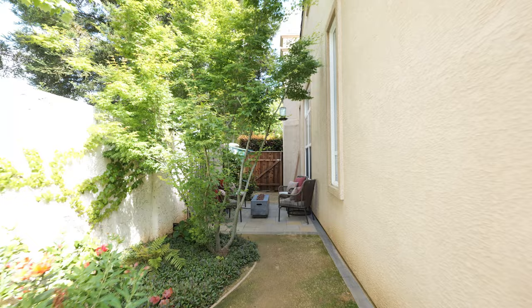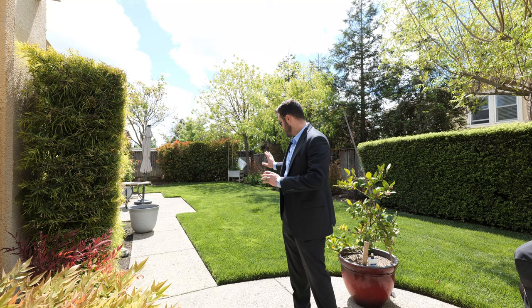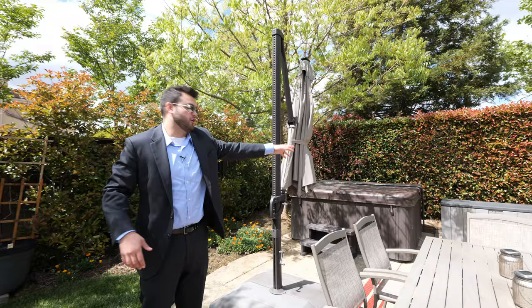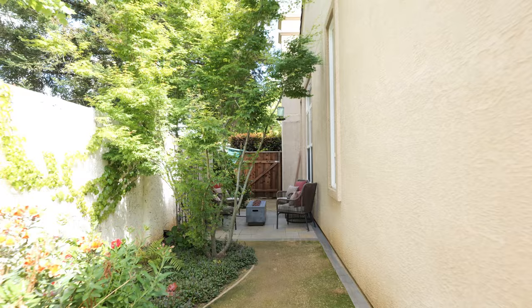Here we are in the backyard — this whole backyard has been basically completely redone. You've got a nice low-maintenance lawn right here, and a hot tub that's going to be included — it works, you can actually hear it running right now. There's also a little extra storage spot for towels, goggles for the hot tub, or whatever you want to use it for, plus a nice umbrella.